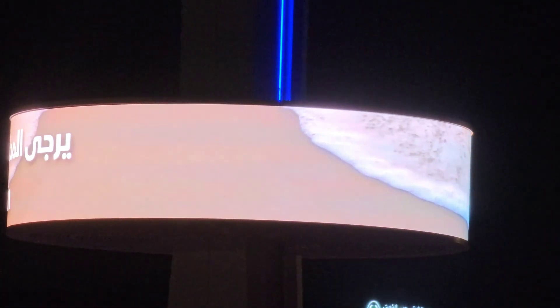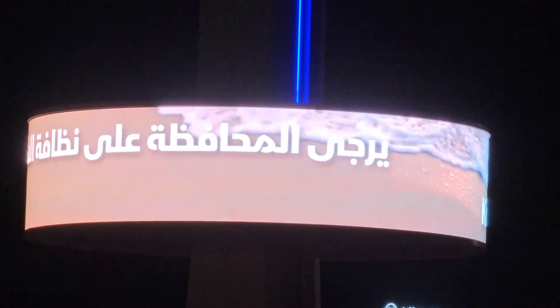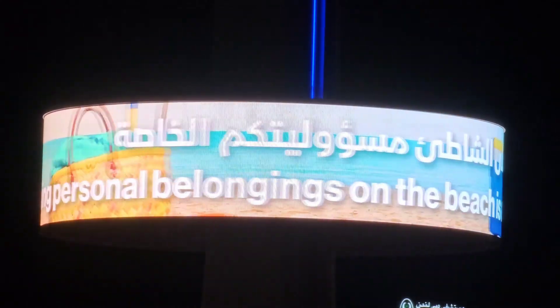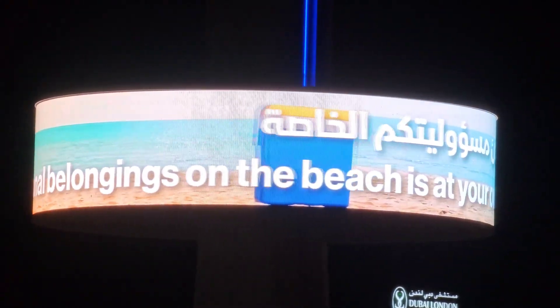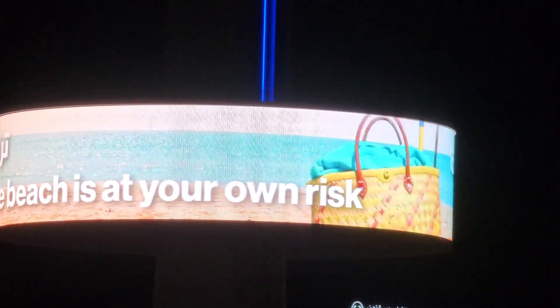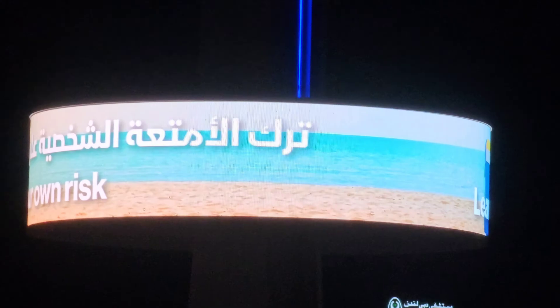And that's a billboard that shows important announcements on the beach. For example, the red flag means no swimming due to weather conditions, or the purple flag means there are jellyfish or something like that. So I thought it was for ads, but it turns out it's for important announcements. That's pretty cool.